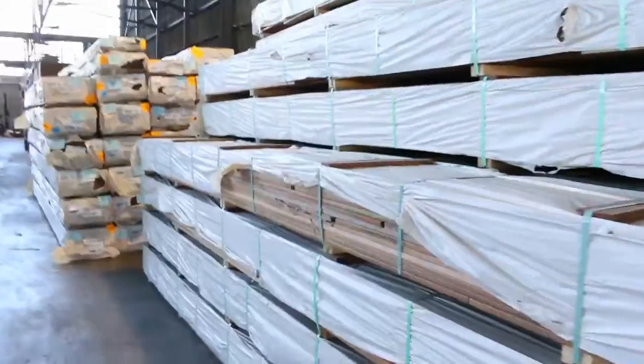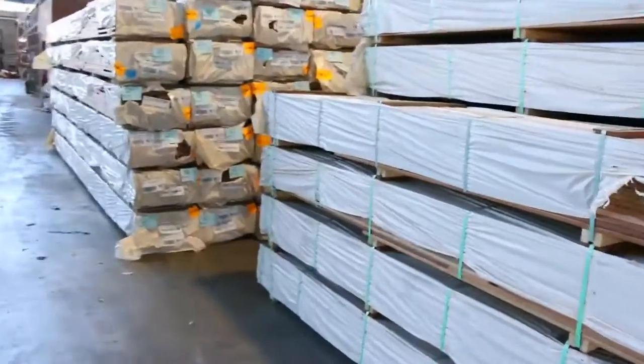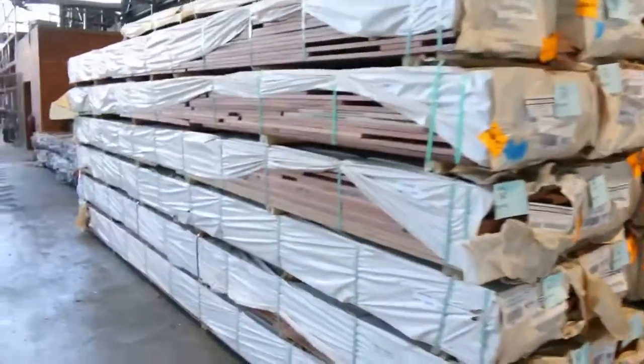Have a look at how much timber is in the shed - it's absolutely bursting at the seams this week. Plenty of spotted gum decking there as I said.